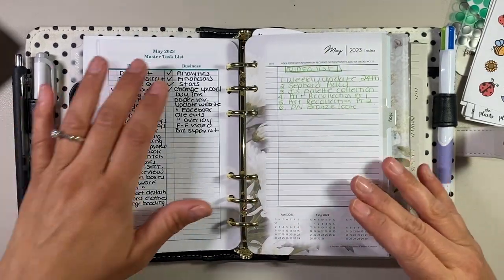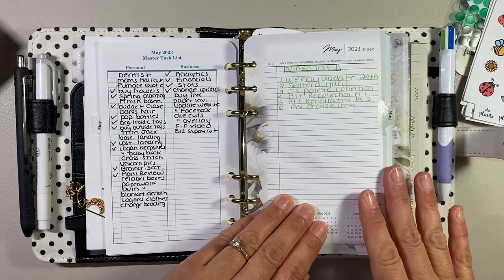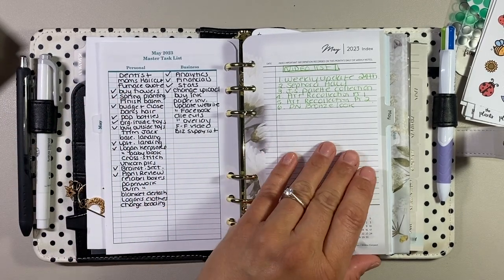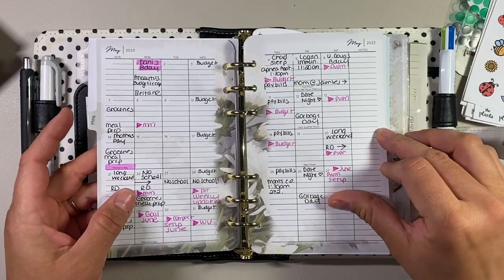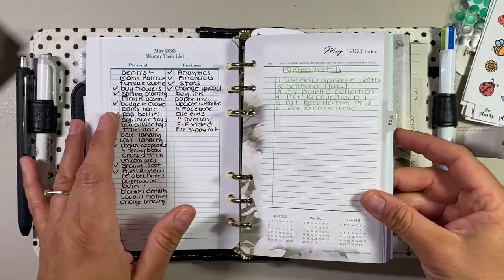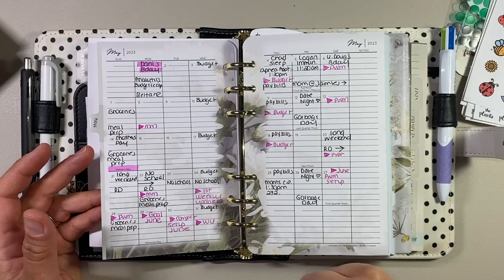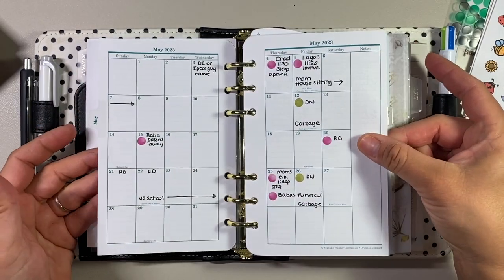I've got my master task list in here because I only have the calendar section at the front and that's it. I'm keeping this personal and this business, just to keep myself on top of things — I can cross things off as I go. I did a video list on the index page. In my compact Auroras, when I had my month set up, all I had were the Blooms monthlies. I basically did the same thing — I'd put when I had videos, all my home stuff — and that's what my previous setup used to look like.